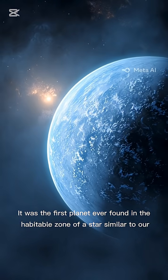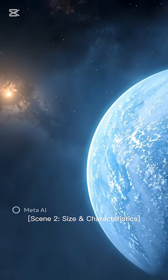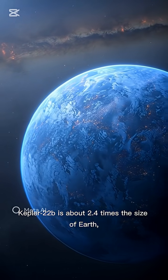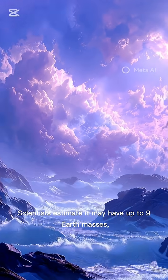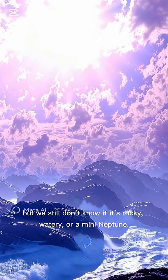Kepler-22b is about 2.4 times the size of Earth, making it a super-Earth. Scientists estimate it may have up to nine Earth masses, but we still don't know if it's rocky, watery, or a mini-Neptune.